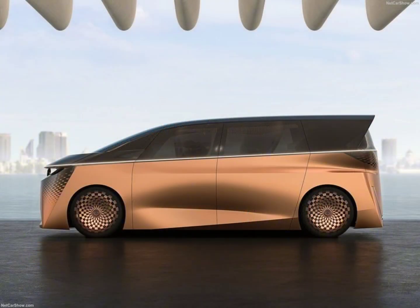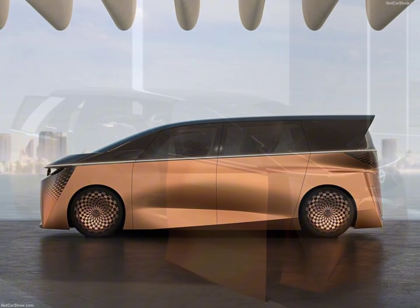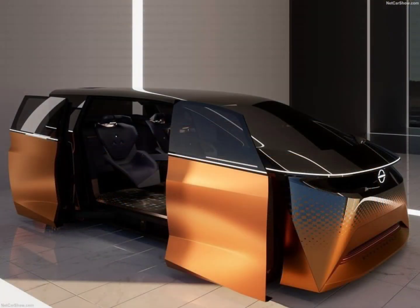What's really cool is the V2X technology. That lets you share electricity with your home or office while on the road. Innovative, right?